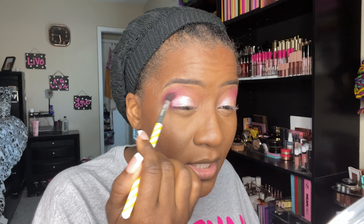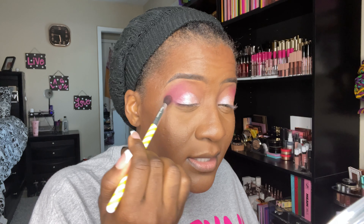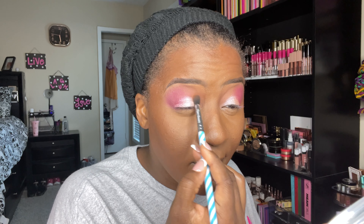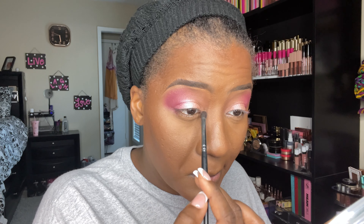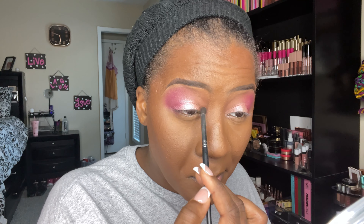I'm going to go back into Be Extra and blend — we don't want any harsh edges. Doing the same for Grandeur. With a pencil brush I'm going to go into the shade Your Highness, which is supposed to be the highlighter in the palette, and pack that into the inner corner. Before the lower lash line I'm going to go into this really nice brown called Ditties.